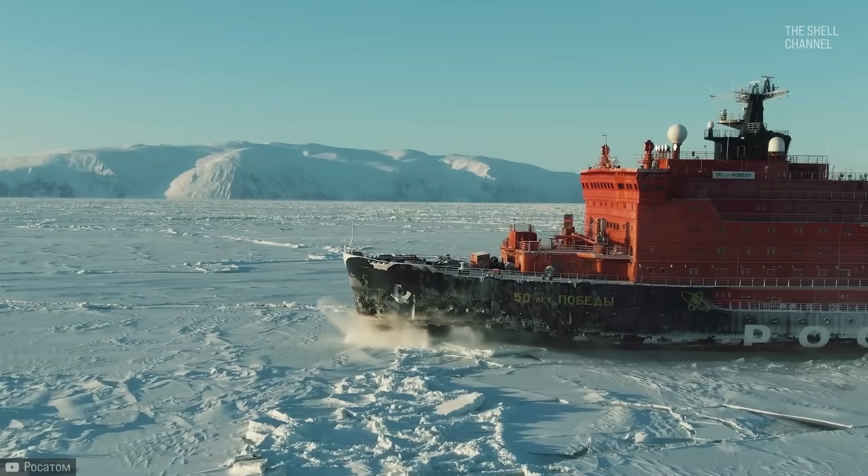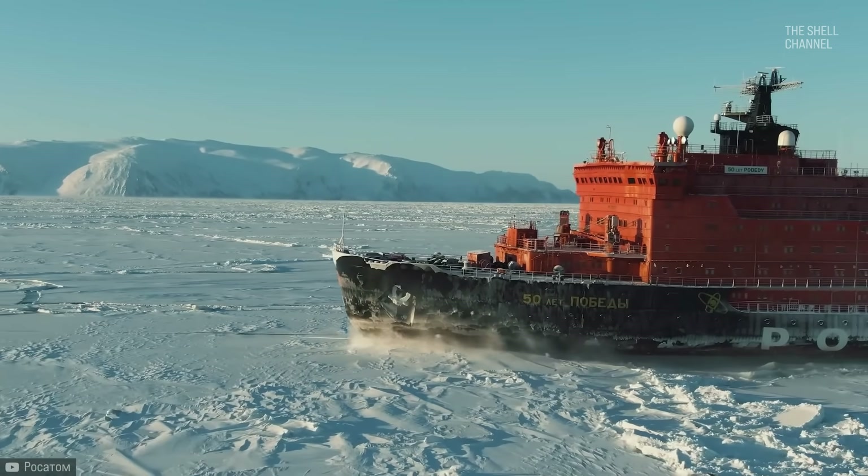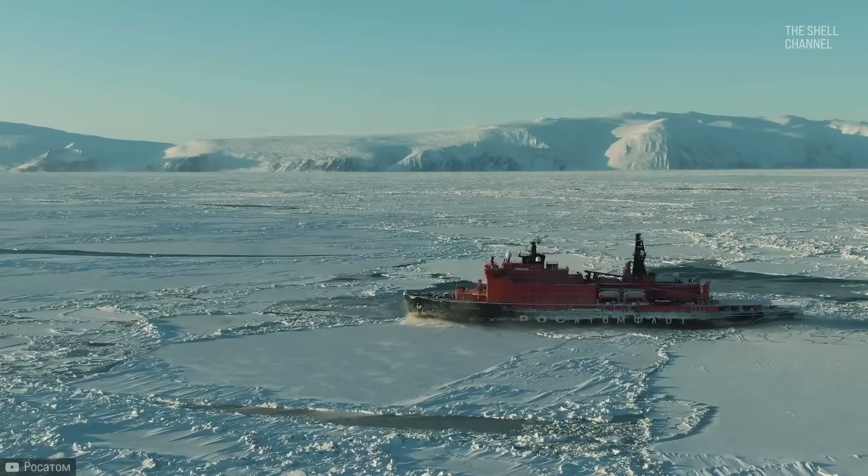So what do you think about these machines and how they work? Would you be willing to go on a multi-month trip in one of them? Thank you for your company and until next time.